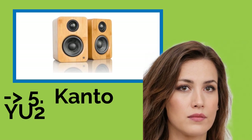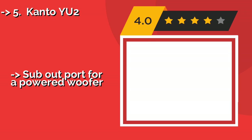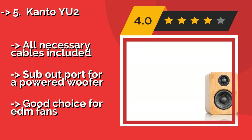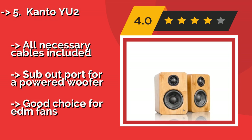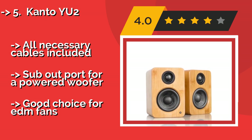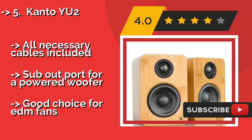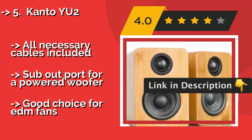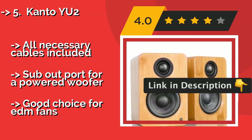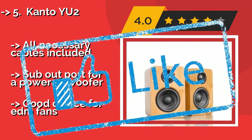The fifth product in the list is the Kanto YU2, about $229. They come as a pair featuring a tall, slim design meant to work with laptops and desktop computers. They also boast a built-in digital audio converter, which means you can play music directly from your device using a USB cable. All necessary cables are included, and there is a sub-out port for a powered woofer. A good choice for EDM fans.